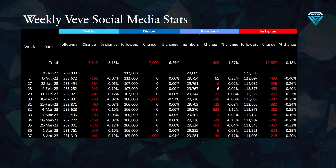This table displays Vivi's weekly social media statistics, with week number 37 at the bottom. In this week, Vivi experienced a decrease of 442 Twitter followers, a loss of 1,000 followers on Discord, a loss of 34 Facebook members, and a decrease of 218 Instagram followers.